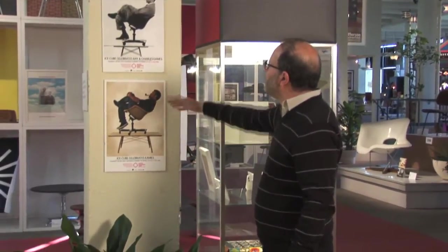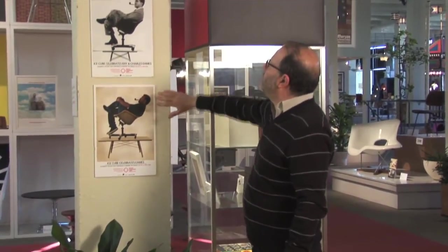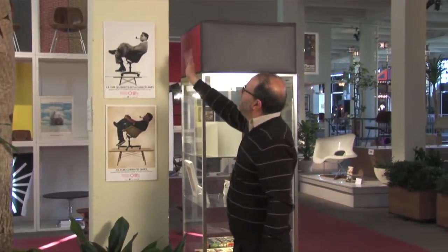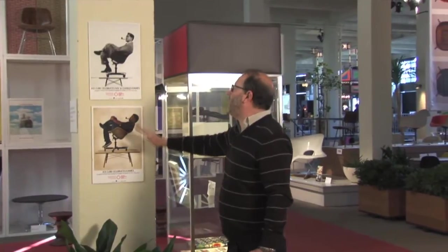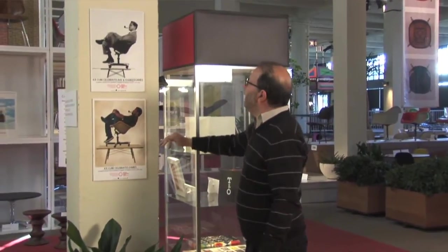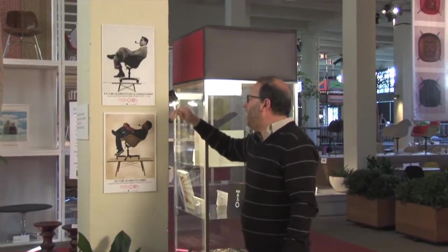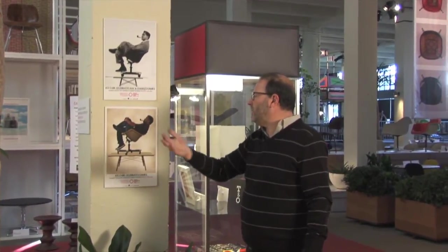With this poster, Ice Cube recreated a famous Charles Eames photo which Charles staged to promote the introduction of the first Eames chair to address the contract market — a chair that businessmen could use, called the DAT-1. It was introduced in 1953.